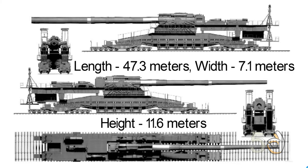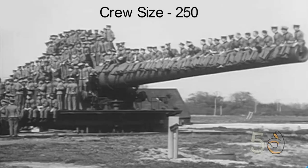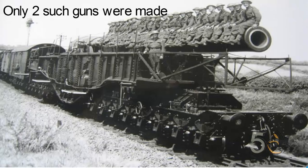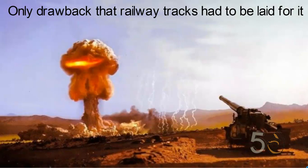It had a length of 47.3 meters, a width of 7.1 meters, and a height of 11.6 meters. Two 250 crew members assembled the gun in three days. It had a rate of fire of 14 rounds a day. Schwerer Gustav and Dora were the only two railway guns built by the Germans. The only drawback was that railway tracks had to be laid for its movement, which was problematic in times of war.